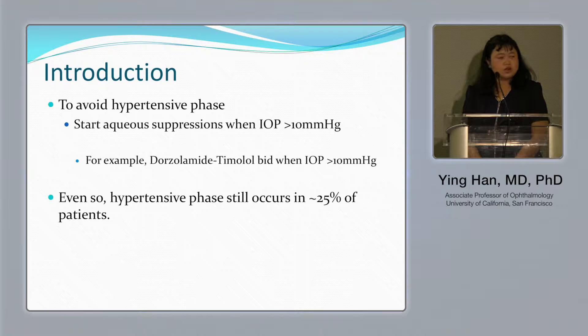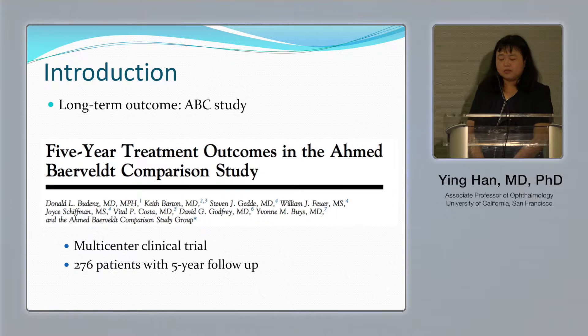Even so, in the Iran paper, the hypertensive phase has still been reported in about 25 percent of cases.